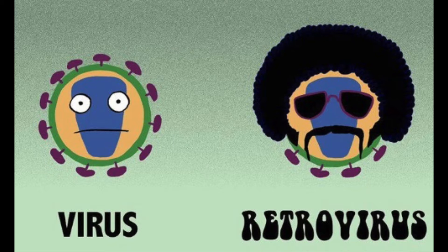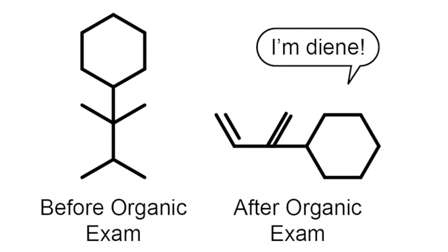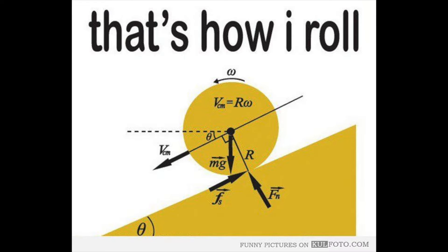Let's start with the green light prerequisites — the ones you absolutely have to take in order to go to dental school. Dental schools require that you take a year of biology, a year of general chemistry, a year of organic chemistry, a year of physics, and a year of English.